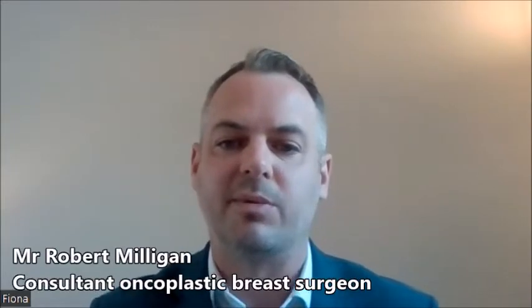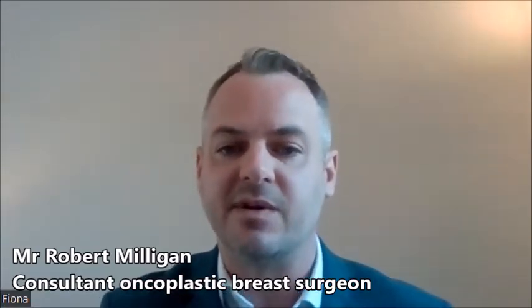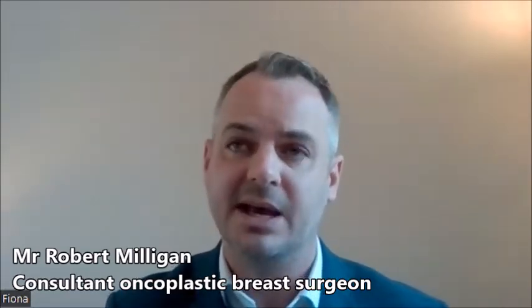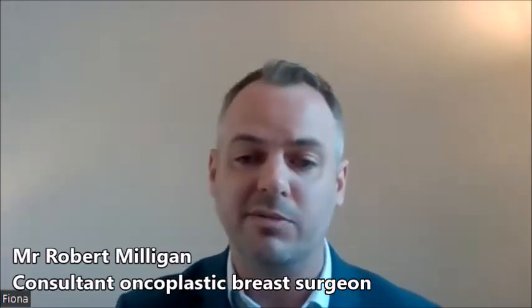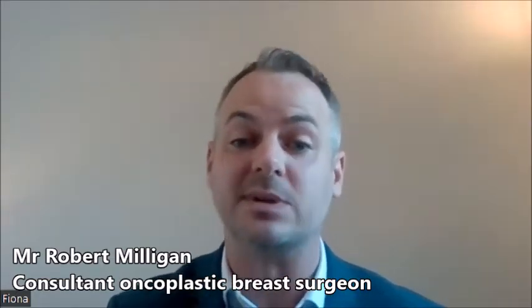When patients attend a breast clinic appointment they're typically given a triple assessment: a clinical assessment, a radiological assessment involving imaging tests, and then some patients will go on to have further tests such as biopsies. The clinical assessment involves the breast surgeon taking a clinical history, asking about breast symptoms and assessing the patient's risk of breast cancer by finding out about conditions such as the oral contraceptive pill, hormone replacement therapy use, number of children they've had, breastfeeding, and family history. They'll then have both breasts and both armpits examined to assess for signs of breast cancer or other abnormality.